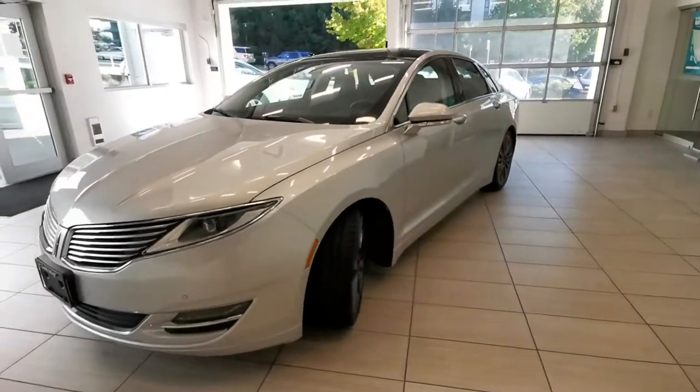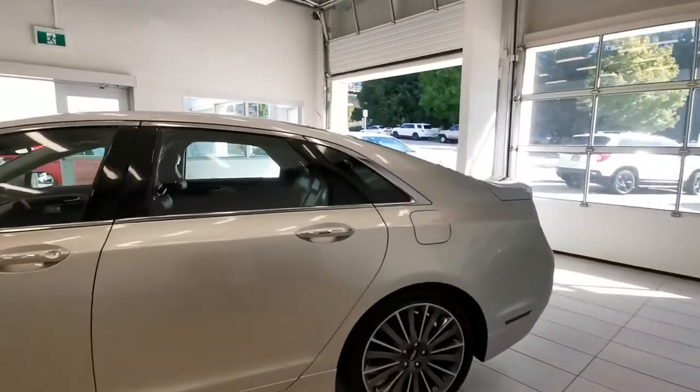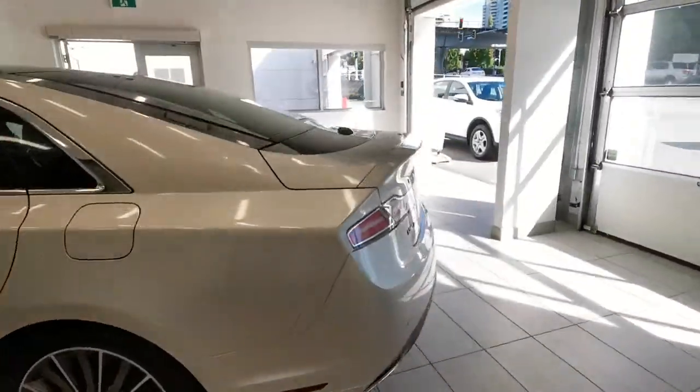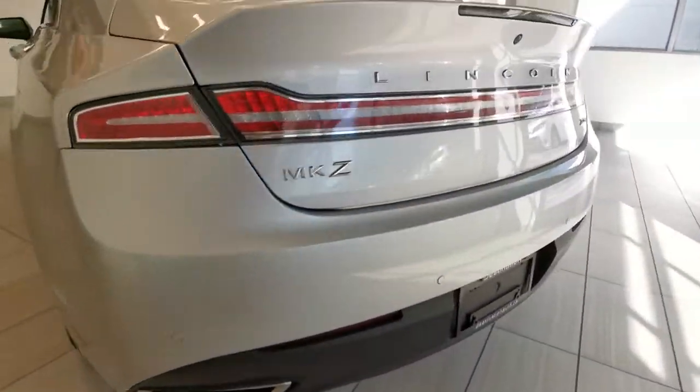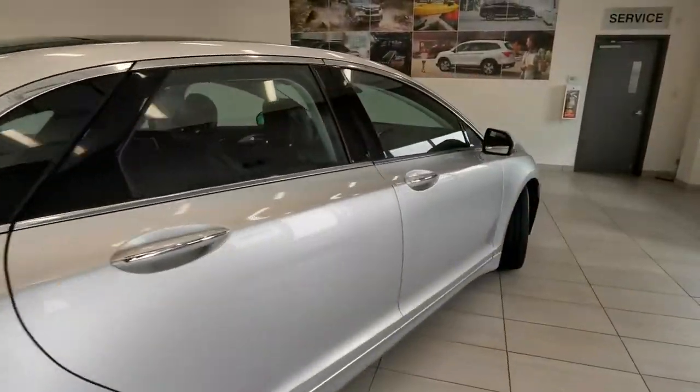Check out this 2016 Lincoln MKZ Hybrid vehicle — looks phenomenal. It comes with parking sensors, a 2-liter hybrid engine, blind spot monitor, front sensors, memory seat, power seat, and leather.